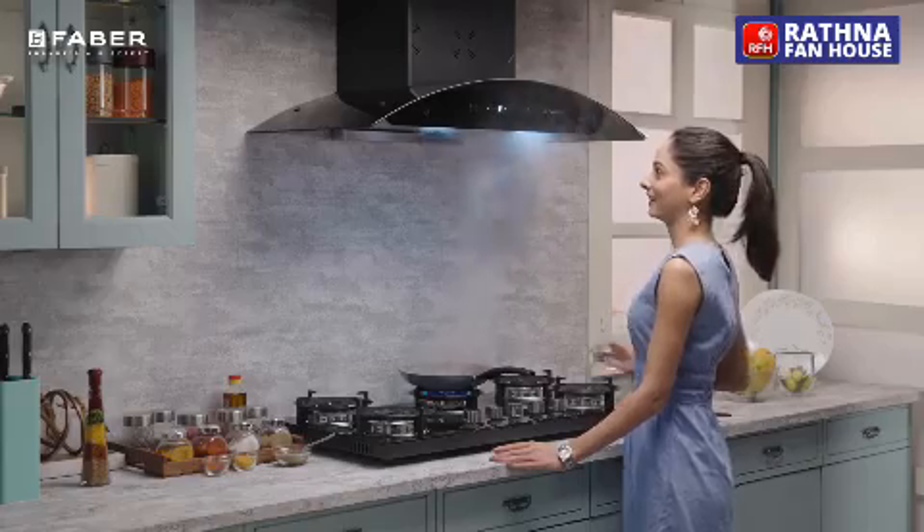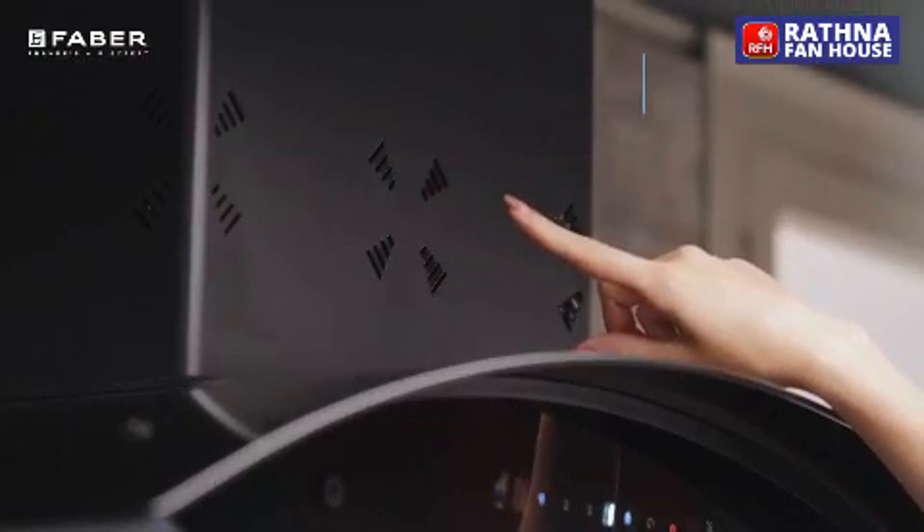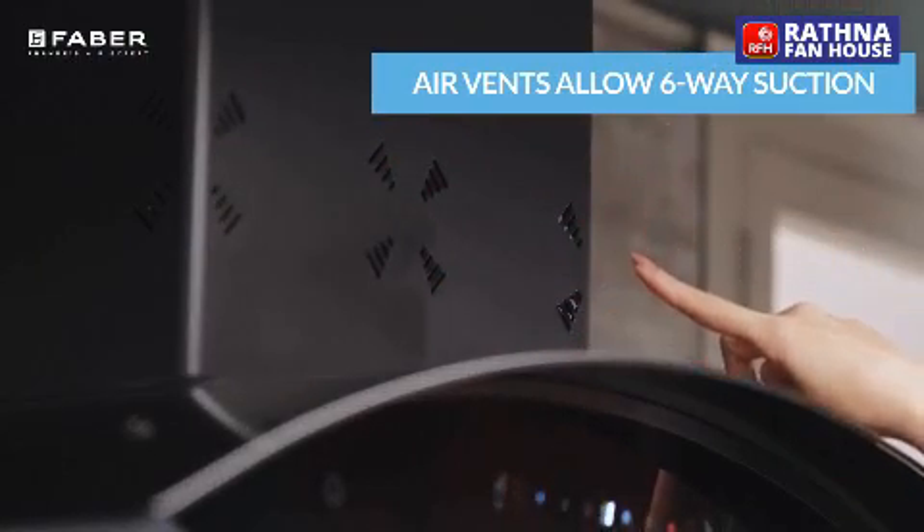The air bins at the top, as part of the 3D technology, generate space for six-way suction.